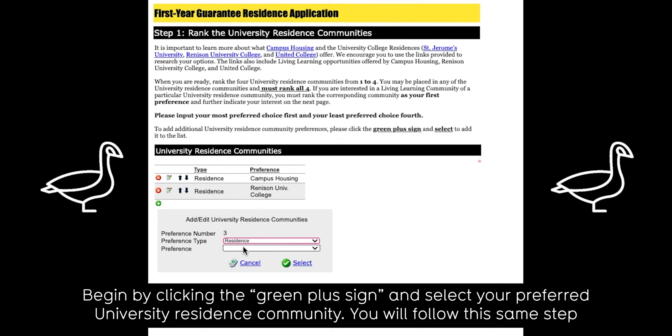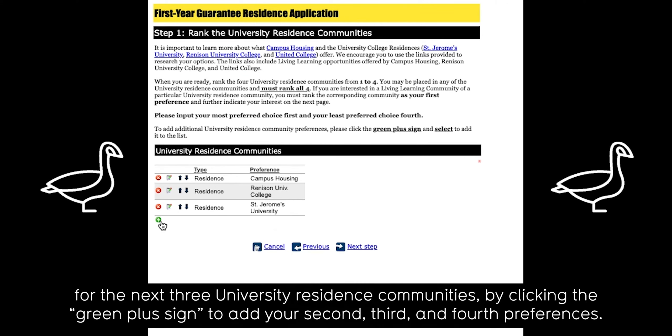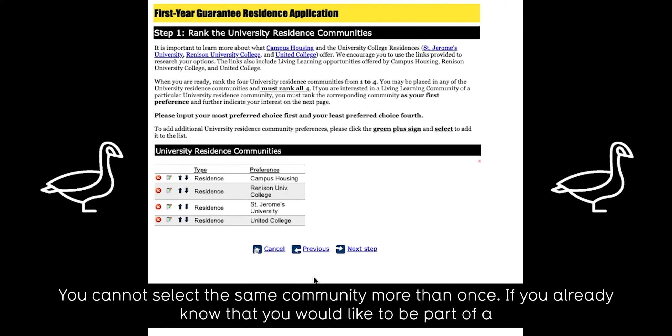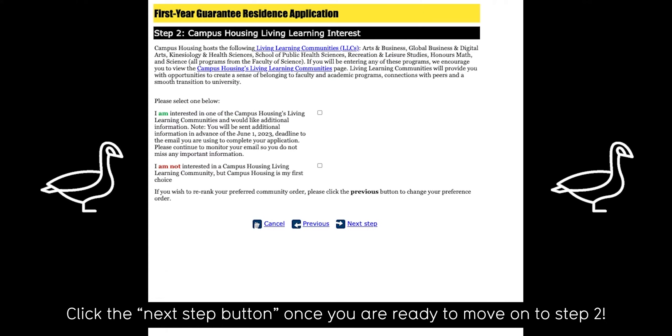You will follow the same step for the next three university residence communities by clicking the green plus sign to add your second, third, and fourth preferences. You cannot select the same community more than once. If you already know that you would like to be part of a specific Living Learning Community, rank that university residence community as your top preference. Click the Next Step button once you are ready to move on to step two.